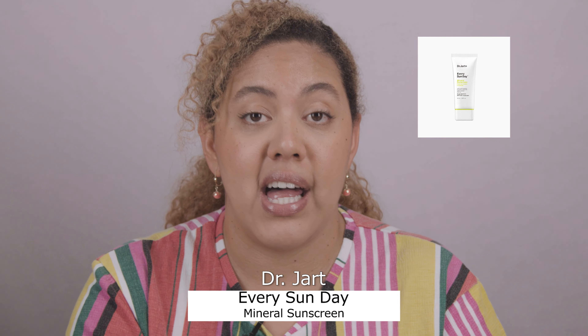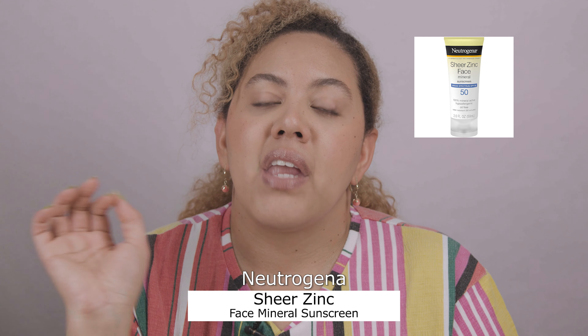For a mineral option, Dr. George Every Sunday Mineral SPF is one I've heard amazing things about. People say it doesn't have much of a white cast, so if you love mineral SPF and take pictures, this is a great option. Also from the drugstore side for mineral options, the Neutrogena Sheer Zinc is very comparable — it's dense but not too heavy and doesn't give too much of a flashback either.